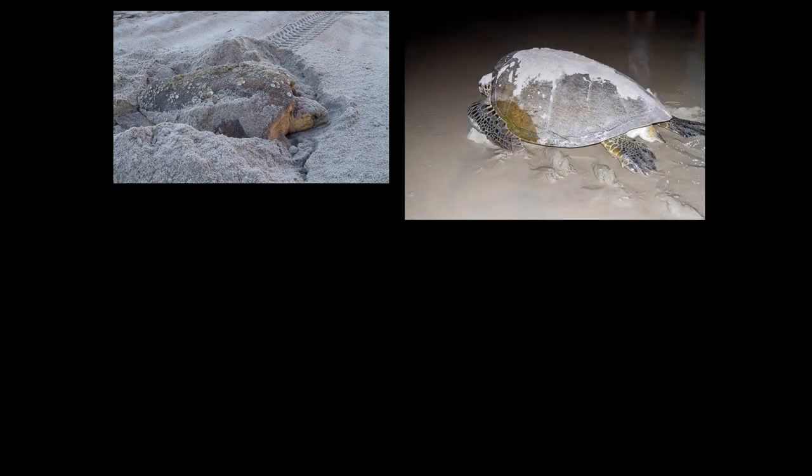Here are some of the events that you might encounter. Here is a mother loggerhead making her nest. She must have come up onto the beach in the wee hours of the morning and had not finished by sunrise. This is a mother green sea turtle returning to the ocean after nesting.